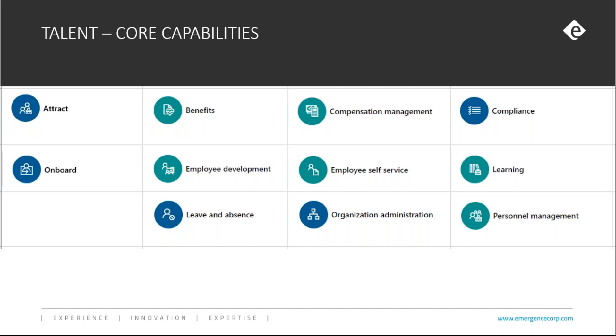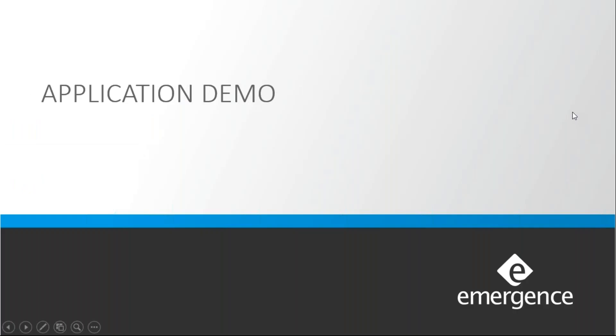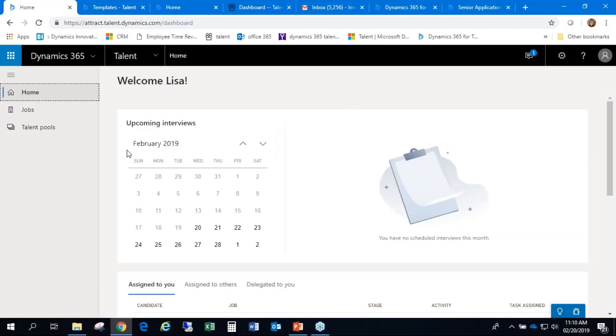We also have a lot of personnel management capabilities, organization and administration, along with employee self-service. So we're really going to be focusing on the view of the HR department, individual team managers and the teams they oversee, and then the employee experience on their own. Let's go into our demo, starting with the Attract portion. You're going to see Lisa Simpson all over — I'm in here as an applicant, an onboarding person, a new hire, and also as part of the hiring team.